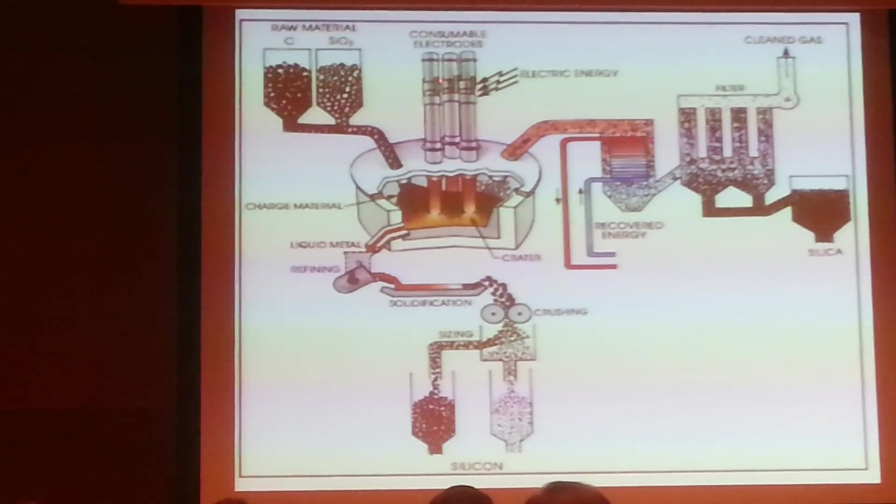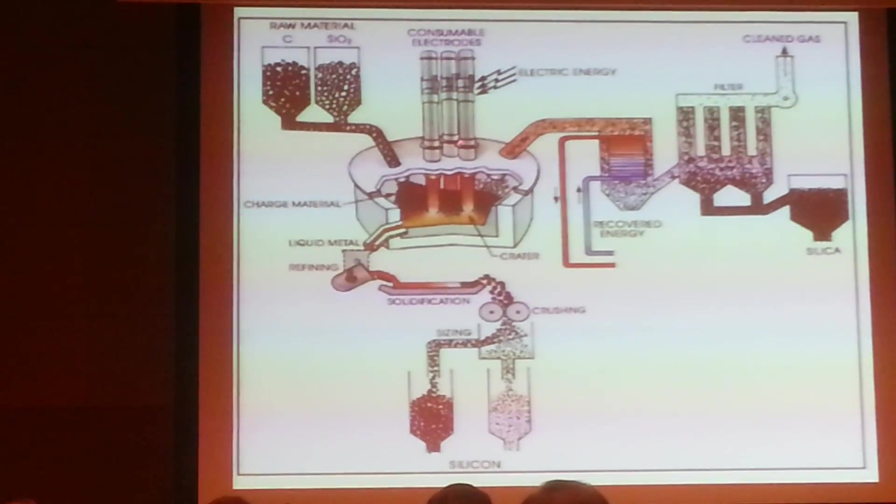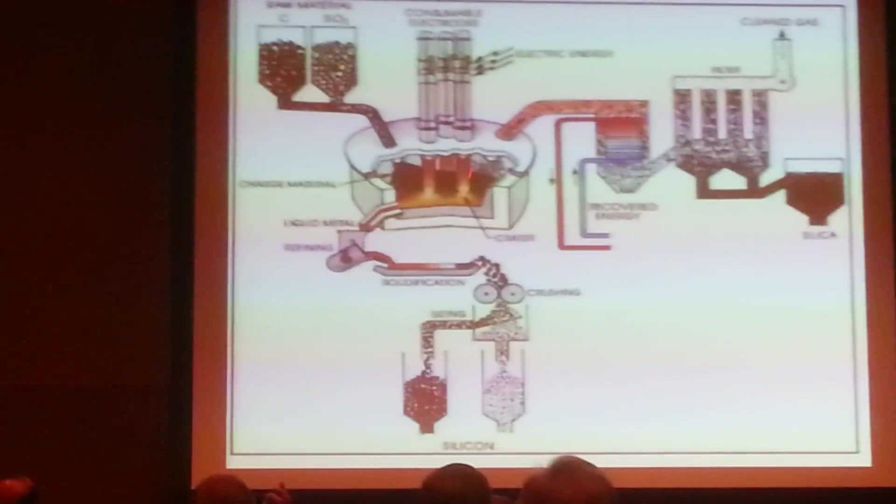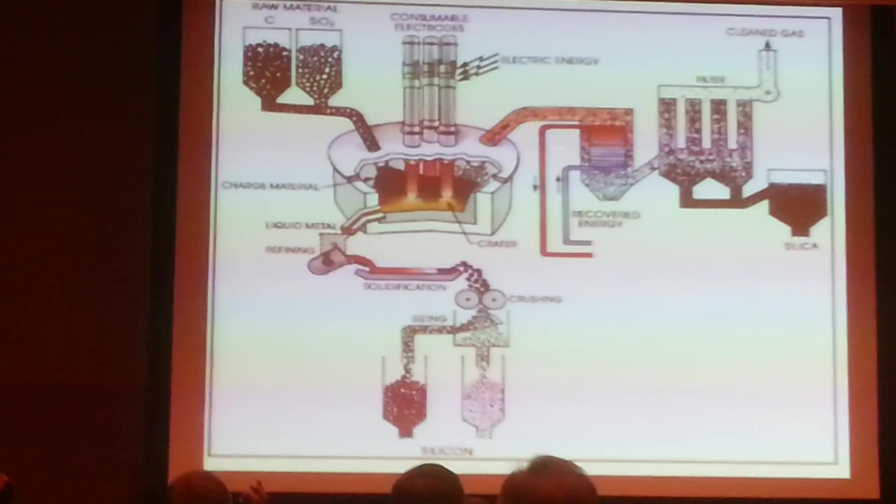Note that the current uses three-phase AC, and therefore you have the arc landing with a magnetic field that is oscillating and rotating — all kinds of things — at a temperature of 2000 degrees.